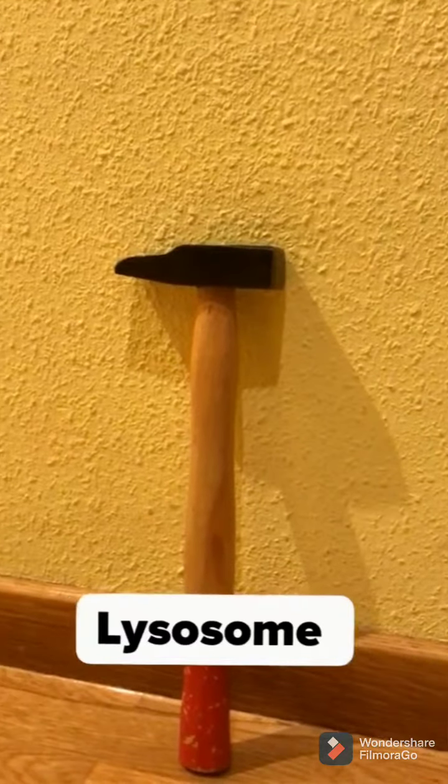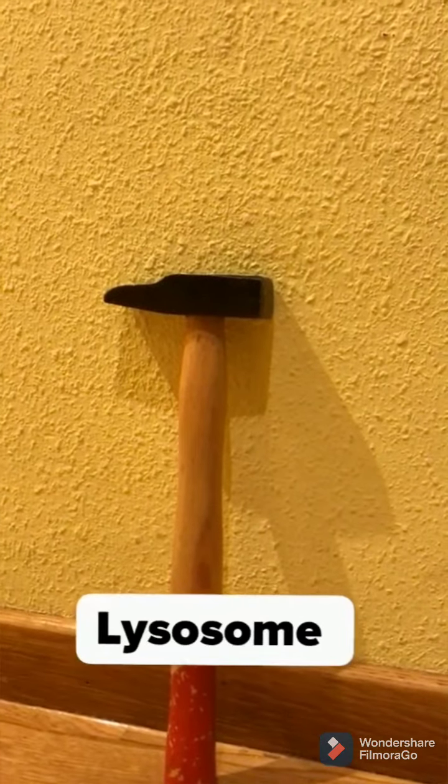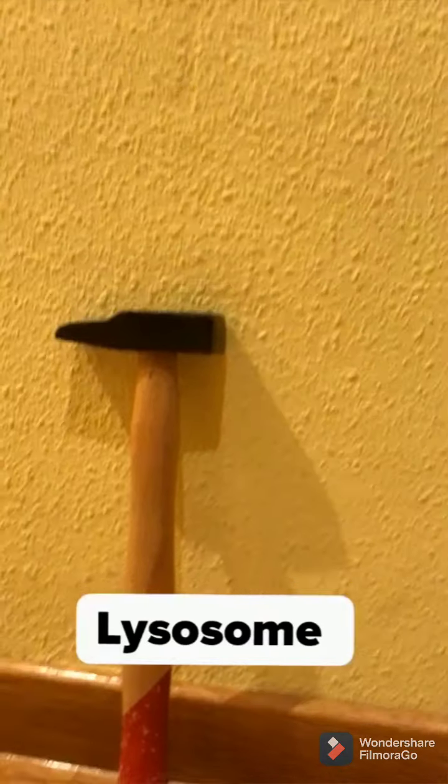Lysosome. A hammer is known to degrade or break down things.